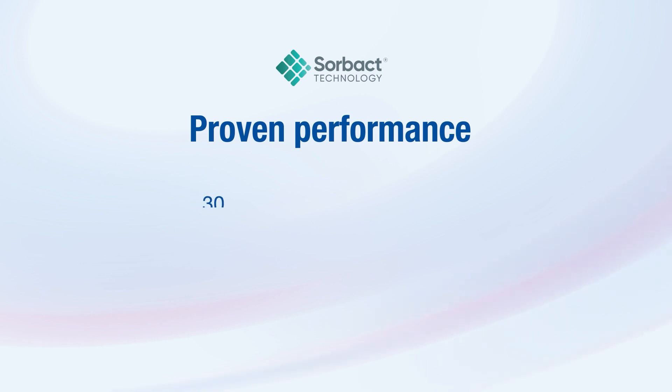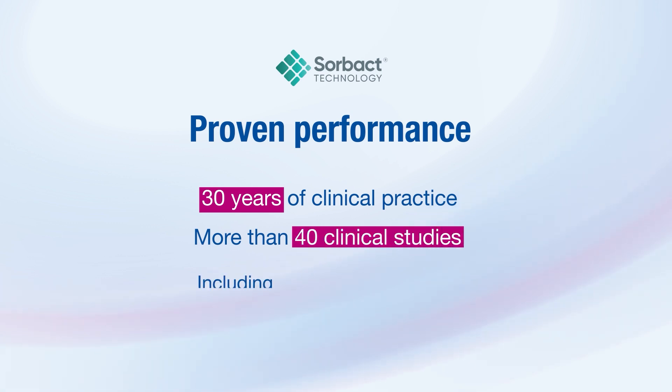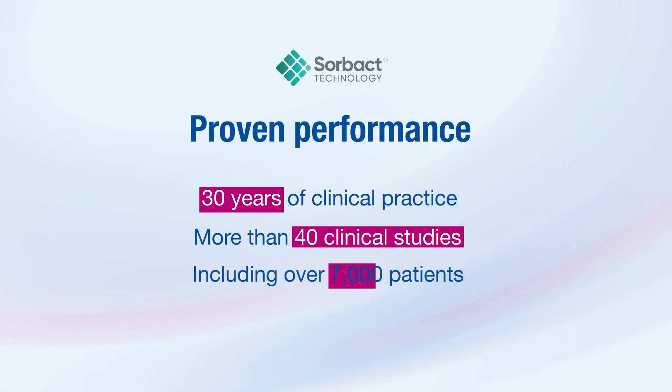Sorbact technology has more than 30 years of successful use in clinical practice, proven in more than 40 published clinical studies, including over 7,000 patients.